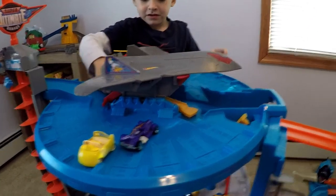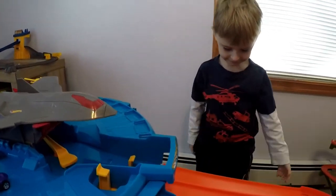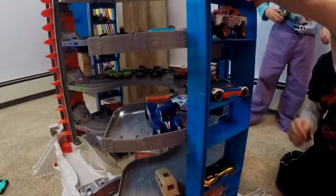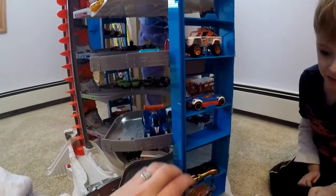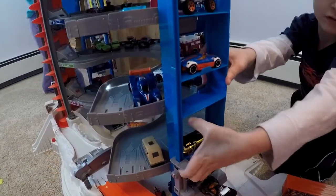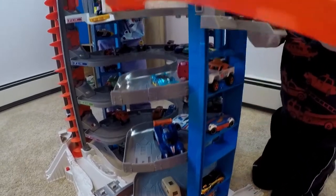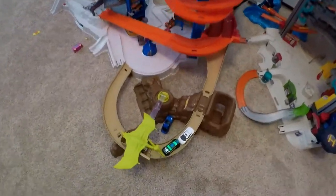All right, let's try putting a lot of cars up on here and we can let them go all at the same time. So here's the elevator. Oh, there's also an elevator. And there's also storage on the sides for the cars. So we're going to bring cars up on the elevator to the top track. Oh, there's a traffic jam at the pterodactyl.